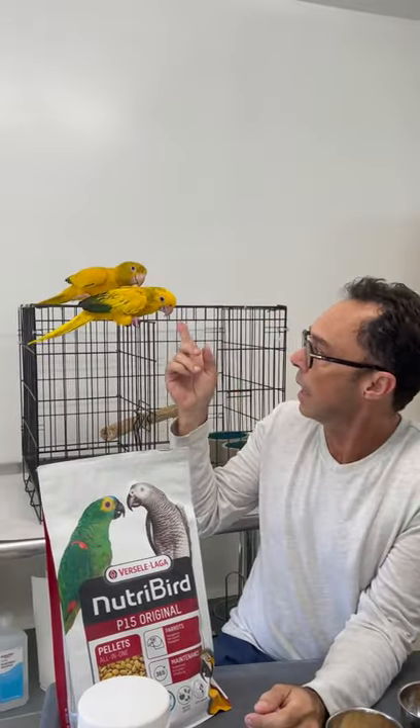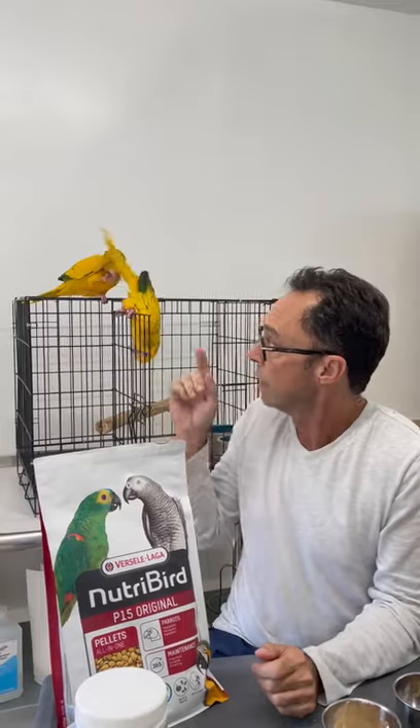My name is Tony Silva and today I want to discuss inducing nesting in conures. Conures are New World parakeets, and these golden conures are representative of what conures entail. They have a long pointed tail and tend to be smaller than the large macaw, although some of the large conures are larger than some of the smaller macaws.